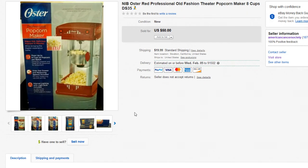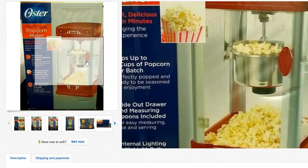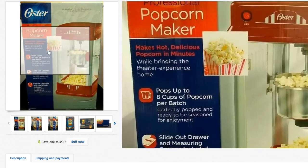Next up is this red professional popcorn theater machine, sold for $50 with $19.99 shipping. Shout out to Paula for selling this brand new in package. This is very popular with young adults and kids, especially for a home theater or man cave. Look out for this kind of stuff — scan it and check both eBay and Amazon to see which platform yields more profit. Mercari is another option to check.